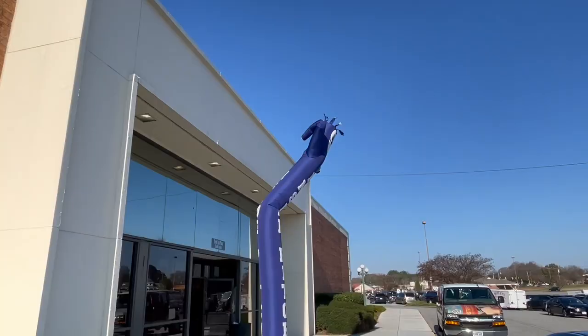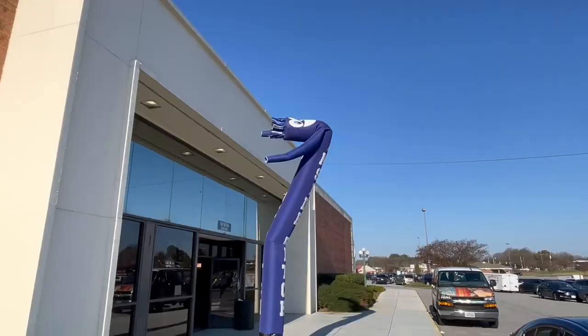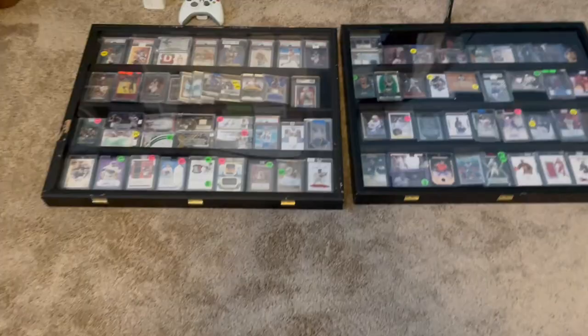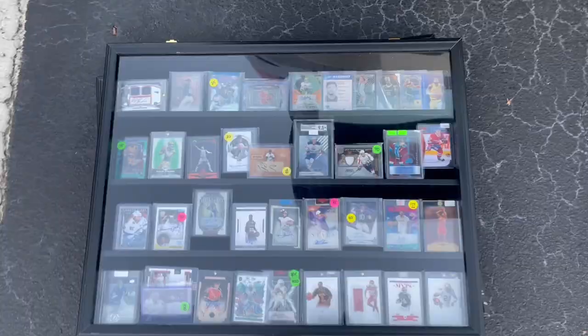All right, this is how you know we're at the show — the wacky flailing inflatable arm flailing tube man. 7:15 a.m., getting ready to head out the door. We've got the showcases, got them loaded up and ready to go. We've got a couple of cheap boxes here — dollar boxes and stuff like that. Let's get it. Keep the showcases loaded up, makes it easier to put them in the car.